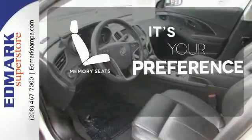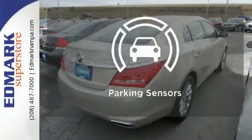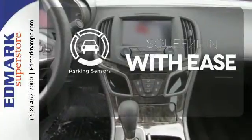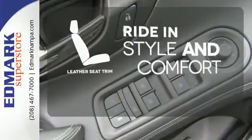The memory seats will adjust to your preferred position so you are always riding comfortably. The parking sensors let you squeeze into tight spots with ease. Ride in style and comfort with leather seat trim.